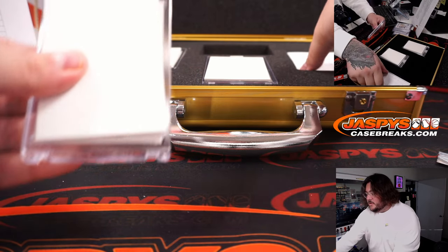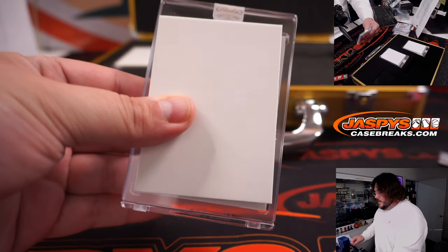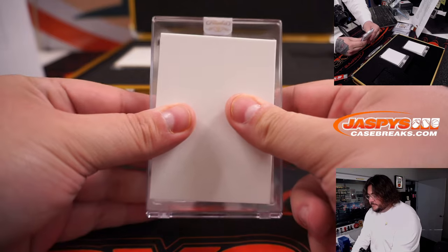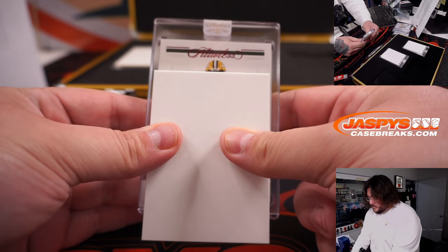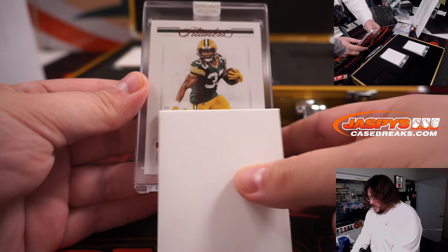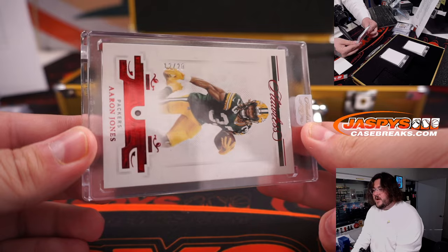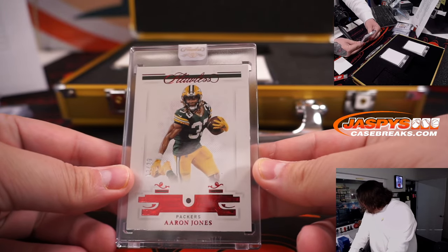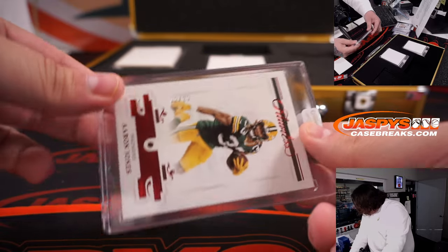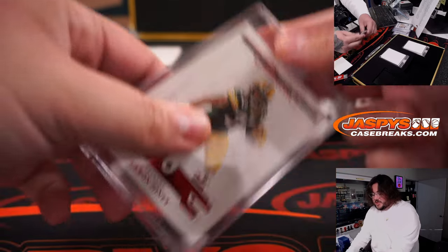Got the Diamond. Freeman. First card up — good luck, everyone. Green Bay Packers, Aaron Jones, 12 of 20. Red Encrusted Gem Packers in the Chicago group — 2 of 20. Once again, this is going to Jeff. Jeff, congrats.